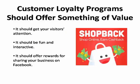Your customer loyalty program really needs to get the attention of new or repeat customers by offering them something of value that they actually want and are fun and interactive to use, such as virtual punch cards, rewards for sharing your business on Facebook, Twitter and other social media platforms, or whatever other interactive rewards program you launch.